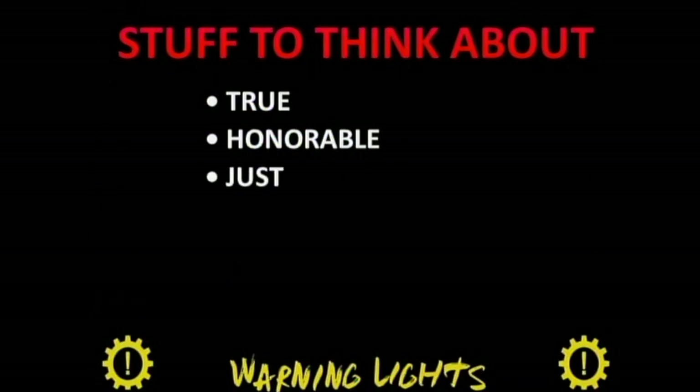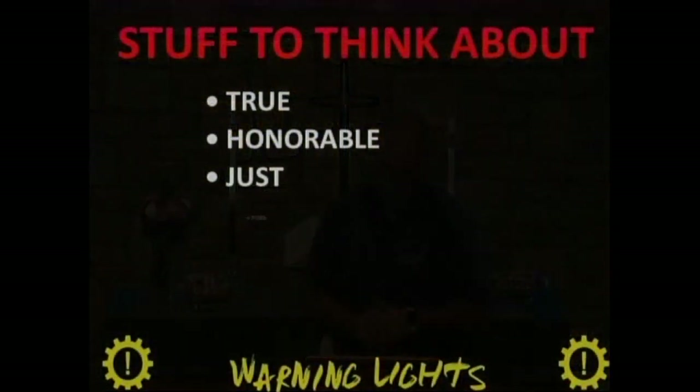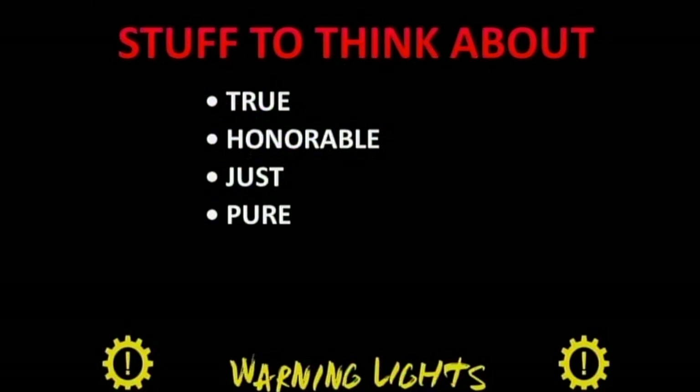Third, think about what is just. This isn't necessarily justice in a sense of crime and punishment or an eye for an eye. Instead, it's looking at what is broken in our lives, what is broken in the lives of someone else, what is broken in our community — and how can we be an instrument to help put some of those broken pieces back together.